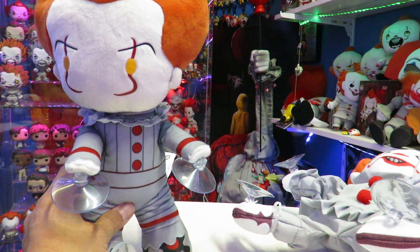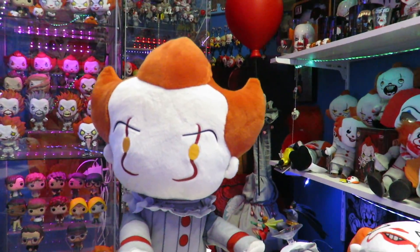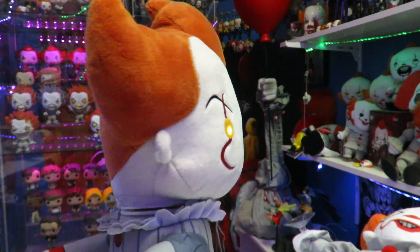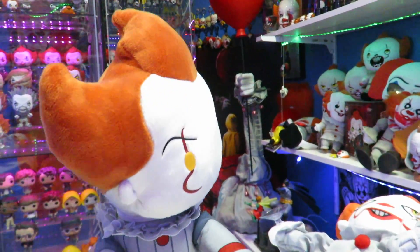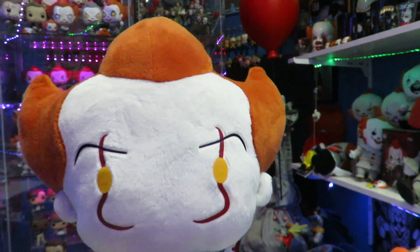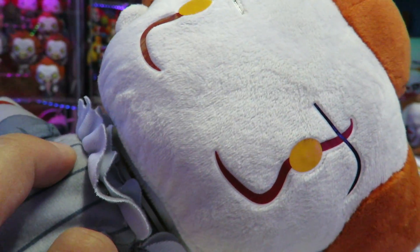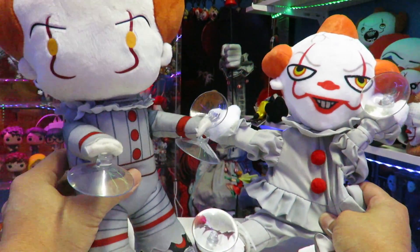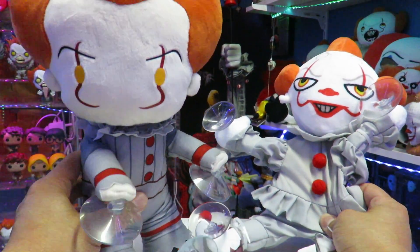Here's a comparison with another window clinger. I think I got this one at Target. This is another one that is motion activated — the eyes light up and it actually uses the real voice of Bill Skarsgård. He does like an exorcist kind of thing. Let's hear the other voice just so you guys can get a comparison. Okay, it's different. So you can see the differences between these two right here.